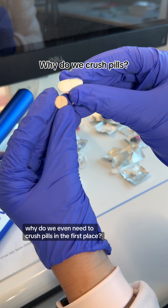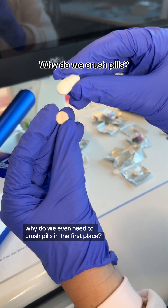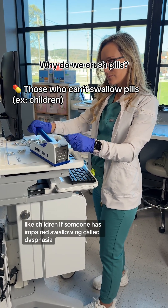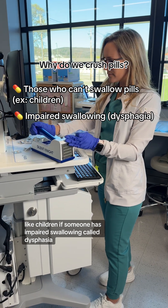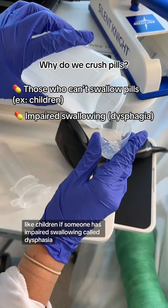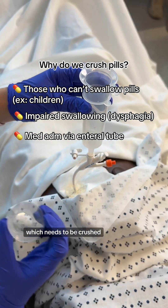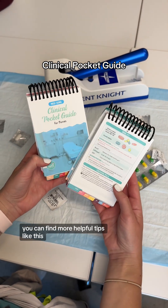Why do we even need to crush pills in the first place? We crush pills for various reasons, such as for those who can't swallow pills like children, if someone has impaired swallowing called dysphagia, or for medication administration through an enteral tube, which needs to be crushed.